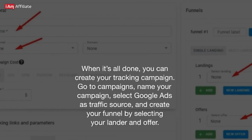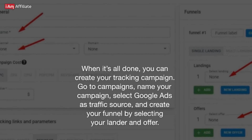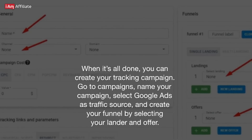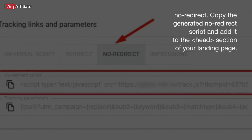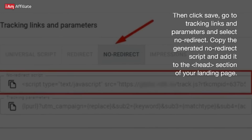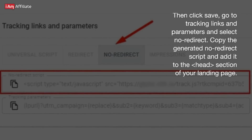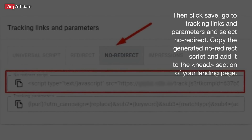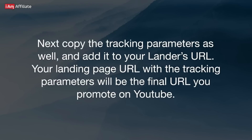When it's all done, you can create your tracking campaign. Go to Campaigns, name your campaign, select Google Ads as traffic source, and create your funnel by selecting your lander and offer. Then click Save, go to Tracking Links and Parameters, and select No Redirect. Copy the generated no-redirect script and add it to the head section of your landing page. Next, copy the tracking parameters as well and add them to your lander's URL. Your landing page URL with the tracking parameters will be the final URL you promote on YouTube.